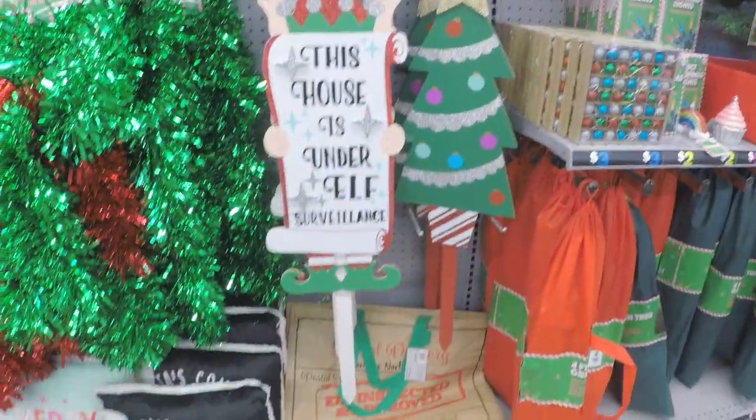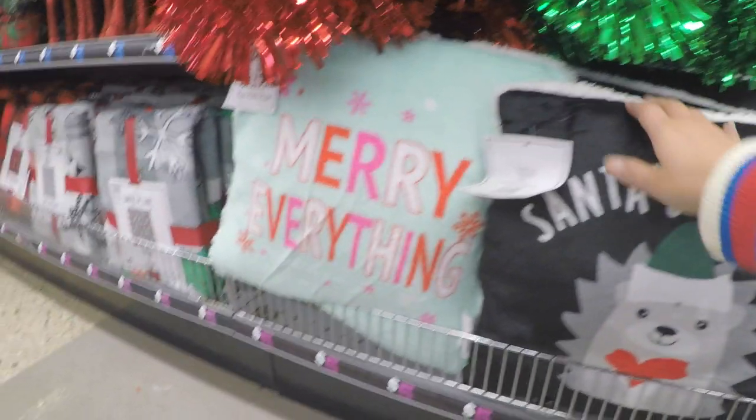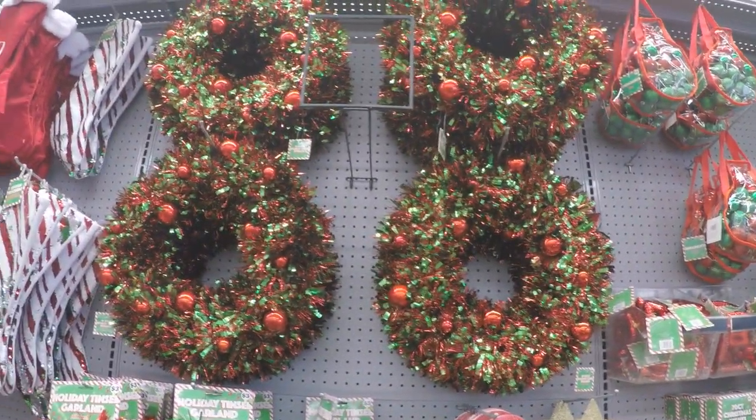Right beside the Christmas trees are bags of ornaments that are $5. And then more tinsel ornaments but this time in red and green — $5. The lawn picks that they had were all priced at $4. My favorite things I ran into were the throw pillows. Those were $5 as well, sometimes $4 if they're a little smaller.